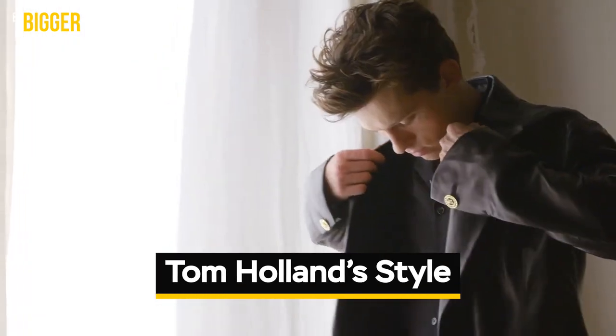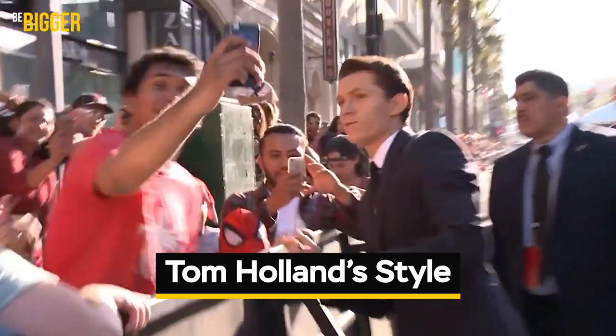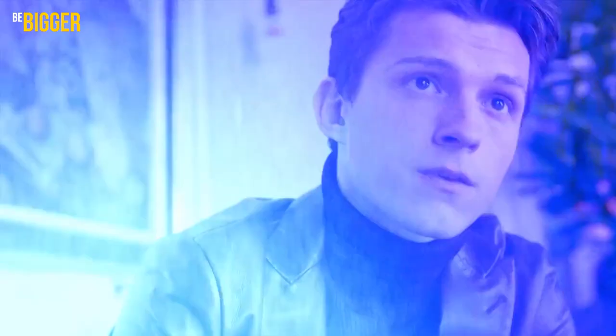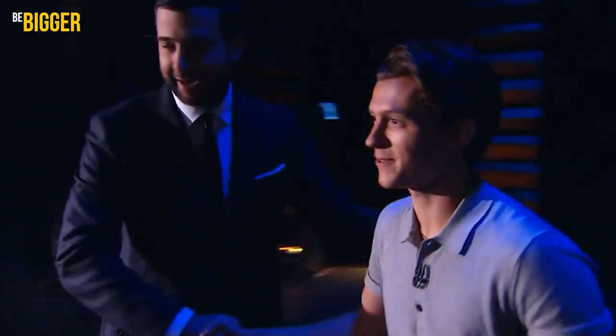Tom Holland's Style. Tom Holland, the Marvel Spider-Man, can make it different. He has been seen both in classic suits and good old t-shirt and jeans combinations. Strange, but true.